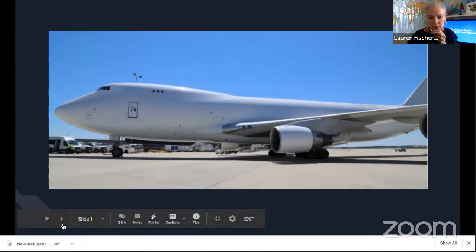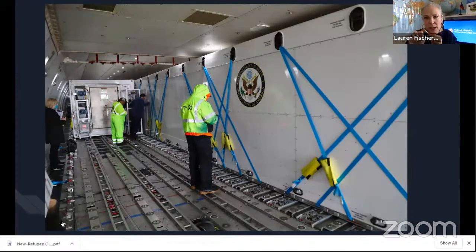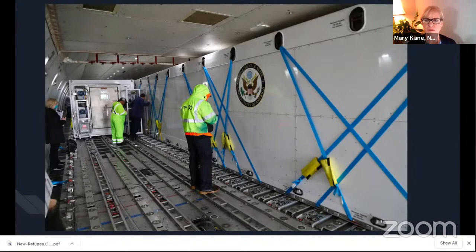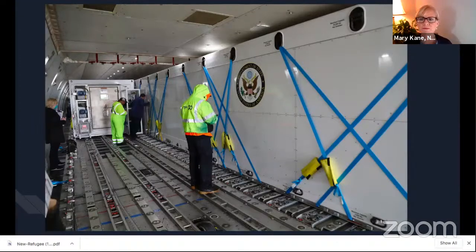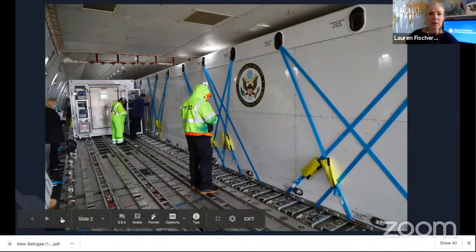So here we are in the cargo plane that they flew to Africa to put the passengers on. These are two of the biocontainment units that the State Department uses to move sick citizens back to the United States. They are fully self-contained — shaped like shipping containers that you'd see moving goods around the world, and they're able to put them right into the plane. You can see where the blue straps indicate one unit, and you can see the door of the other one down from it.